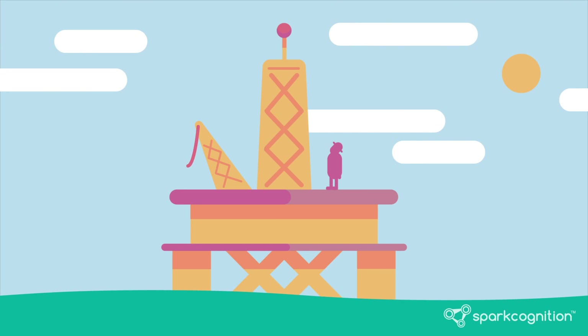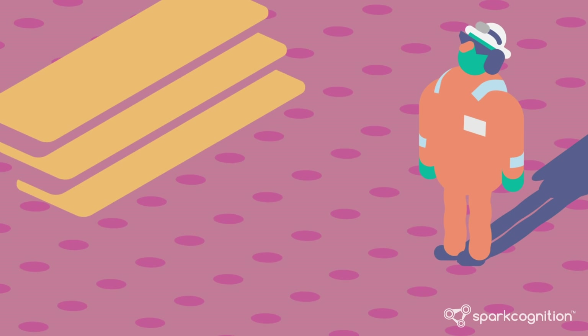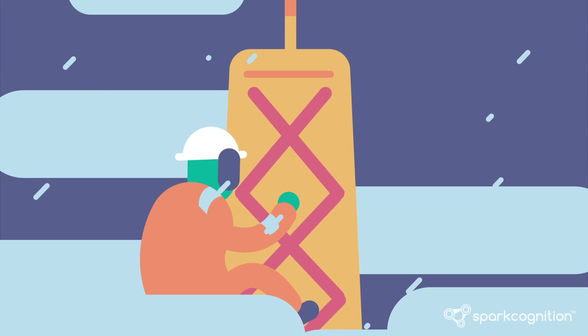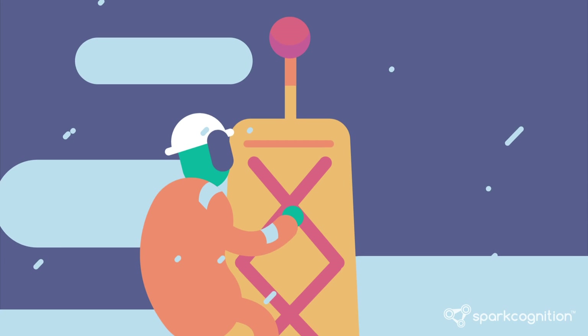Energy companies want to improve operations and keep their employees safe, but it is never easy. Machinery breaks and someone has to go fix it. Picture yourself 200 feet in the air on an icy oil rig. These repairs are not only expensive, but also dangerous.